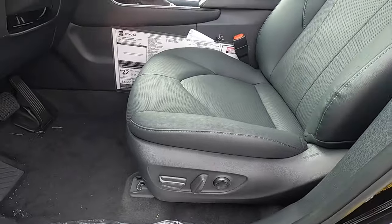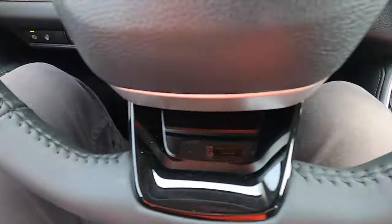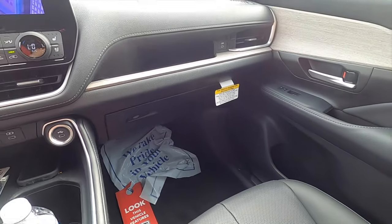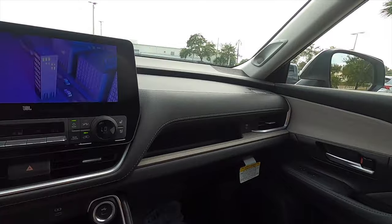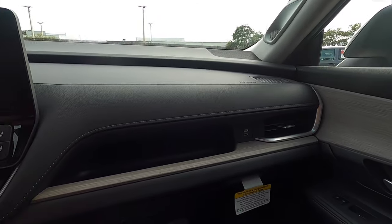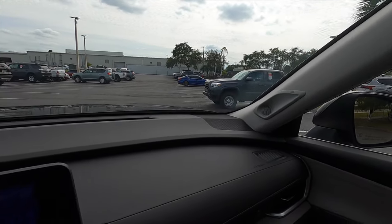Soft-tex will be standard on the XLE. The Grand Highlander is large and should have more than enough room for all eight occupants with the bench seat. Storage in front of the passenger includes a USB port, and it features a two-tier dashboard setup with an 11-speaker JBL sound system.